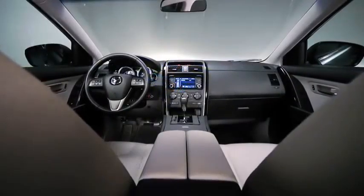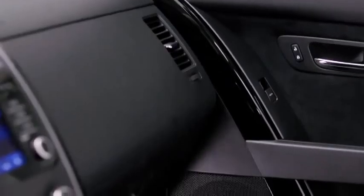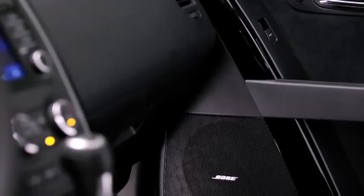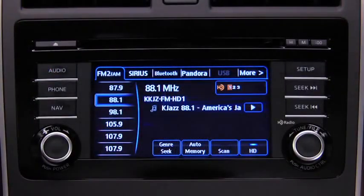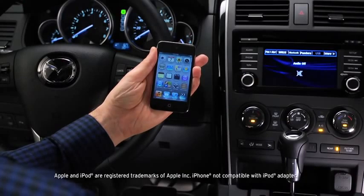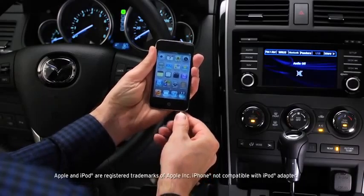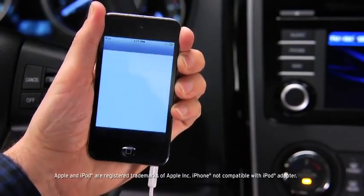The new Mazda CX-9 is packed with the technology you need and the entertainment you want. The touchscreen display lets you easily control the six-speaker audio system, which features HD radio. HD radio uses a digital signal to access more channels and broadcasts every station in greater clarity. For more options, you can listen to Pandora internet radio via an internet-connected smartphone or MP3 player using the USB port or Bluetooth wireless connection.